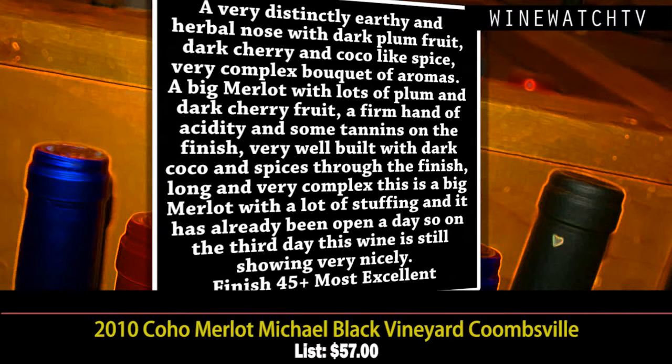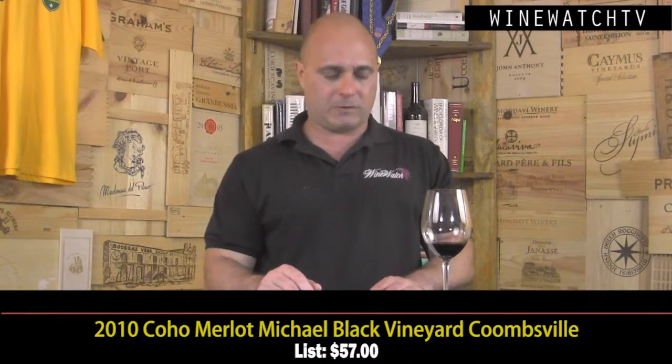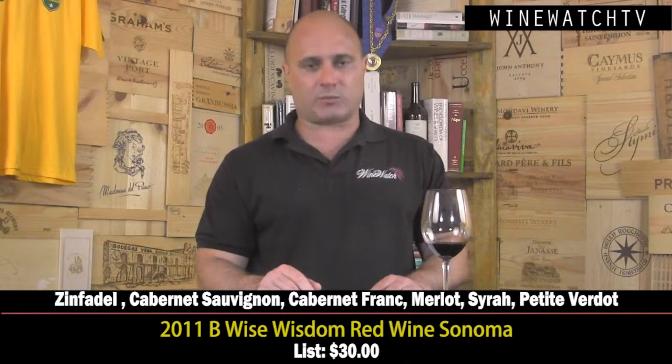This wine has a very distinctly earthy and herbal nose — dark plum fruit, dark cherry, cocoa, spice — really nice complexity on the nose especially for being out on the second day. That is the sign of a truly great wine: one you can keep open two or three days and it continues to open up and evolve. This is a big Merlot with lots of plum and dark cherry fruit, a firm hand of acidity, some tannins at the finish — a very well-built wine with dark cocoa and spices and a long, complex finish. Most excellent juice at $57 from our friends at Coho.